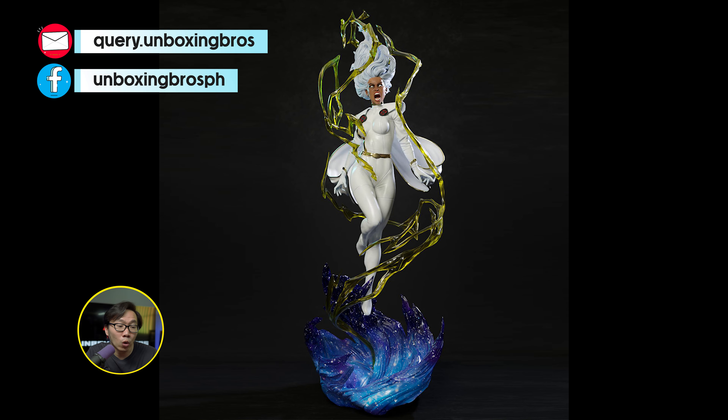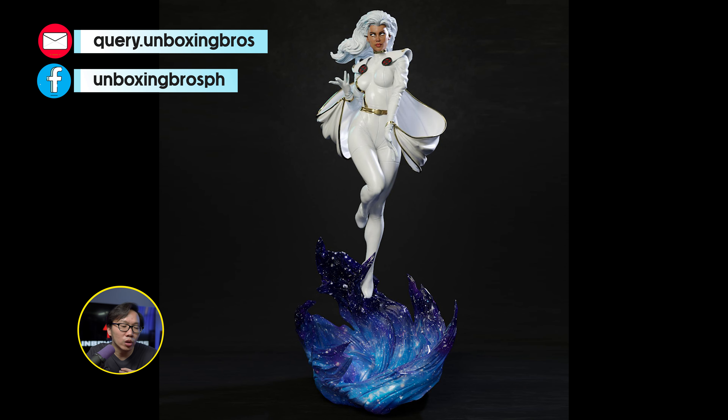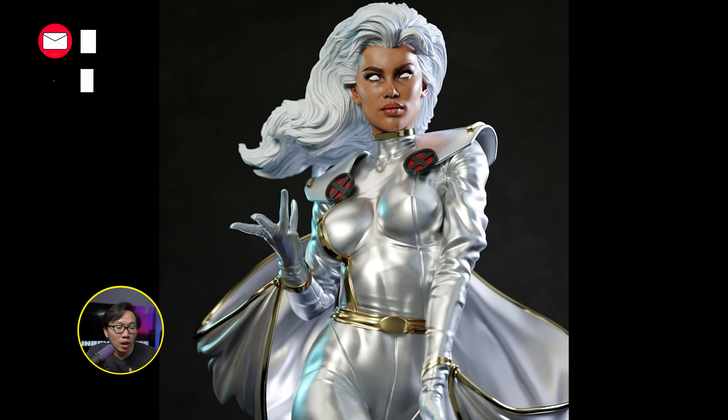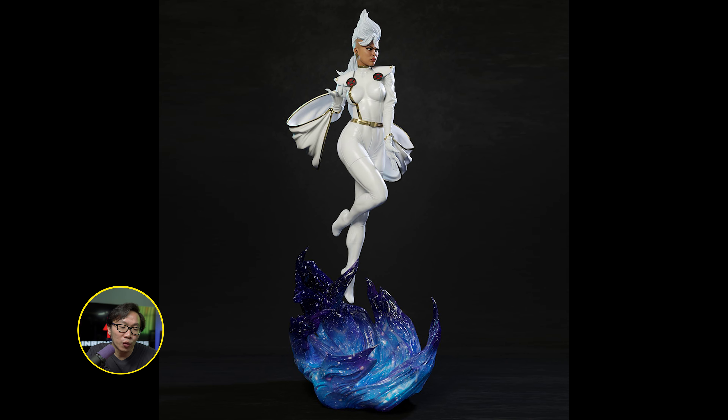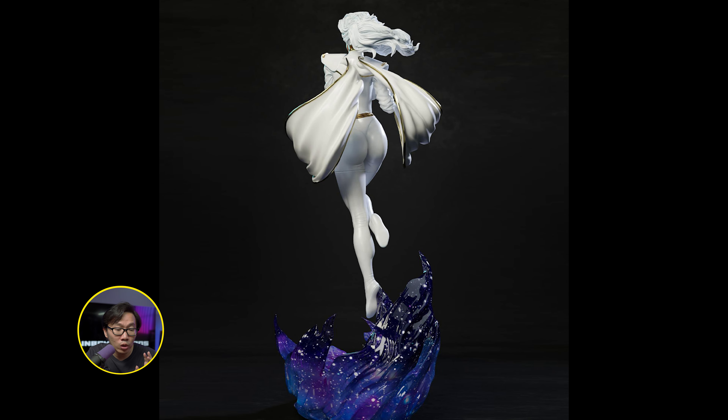We got the full reveal and open pre-order for this Ultimate Jim Lee Storm. It comes with two versions to choose from — either the silver or the white version. You'll get four portraits and two sets of arms for the statue. The yellow thunder will be optional or removable so don't worry if you don't feel like displaying them. Also, small update on the sculpt: there are some changes on how the legs will go to the base so it'll be more stable.